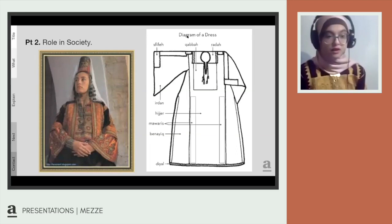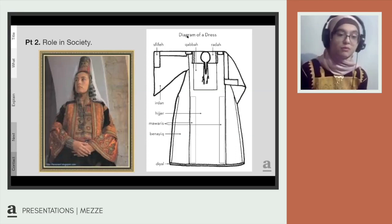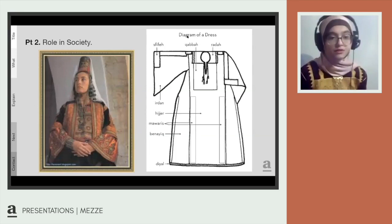We see that the threads in the Palestinian thobe focus on various shades of this color. For example, in Ramallah and Jaffa it borders on dark red, in Hebron it borders on brown, and in Beersheba it borders on orange. Palestinian embroidery had been changing over the centuries due to many factors including economic and political conditions.